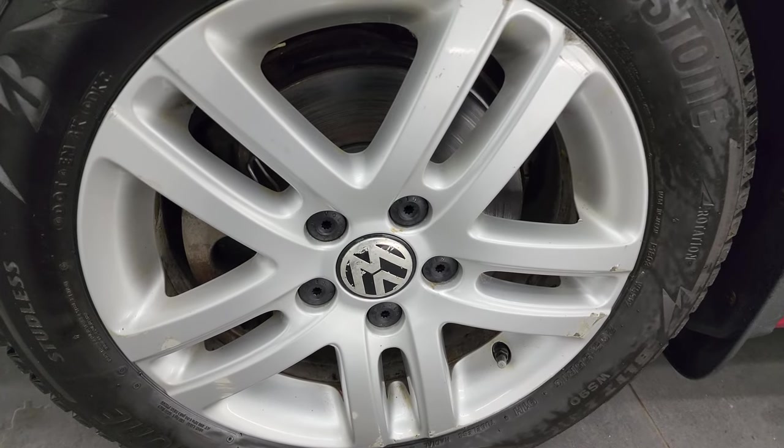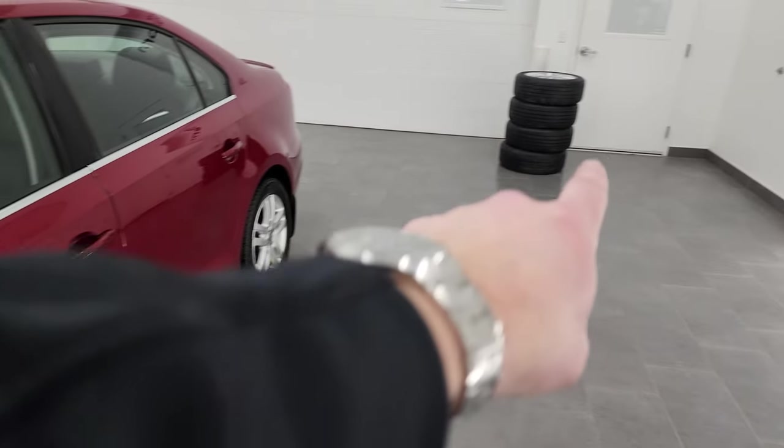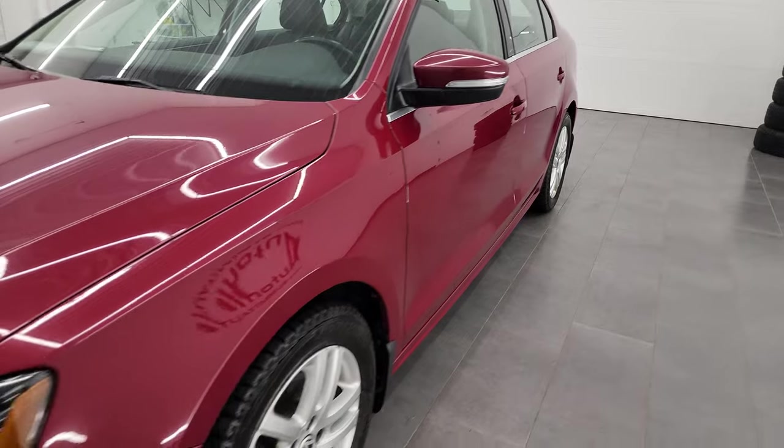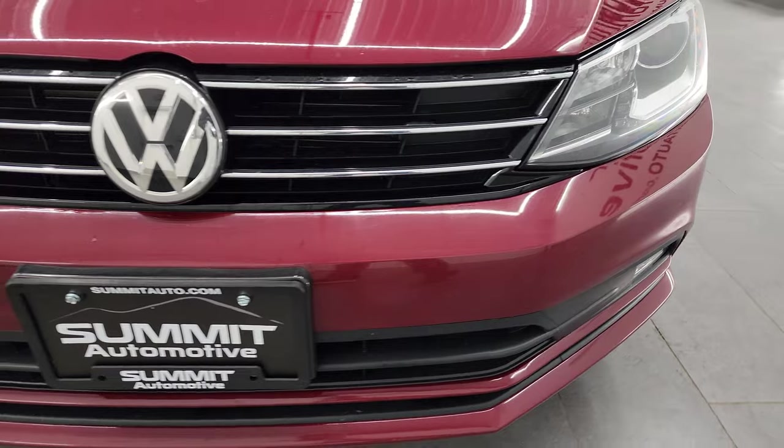Now these wheels do have a couple of little scuffs and scrapes, but this car does come with a second set of wheels and tires — a summer set, if you will. So that is a nice feature, and we'll take a look at those wheels as well.